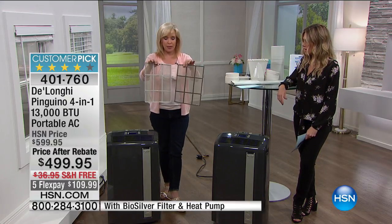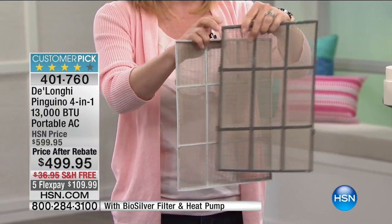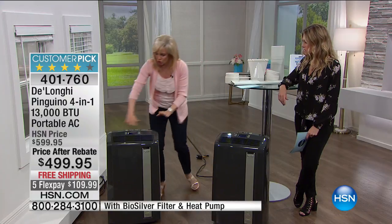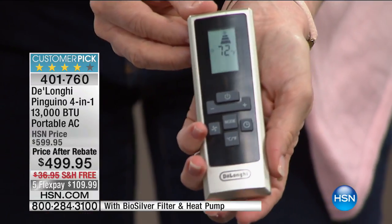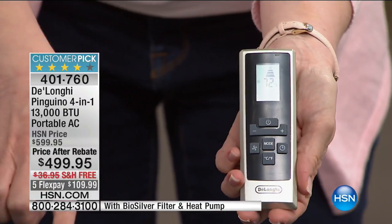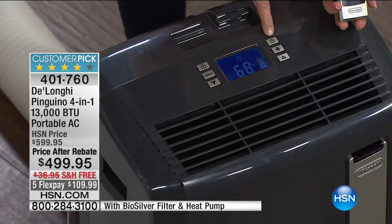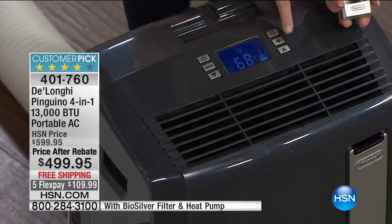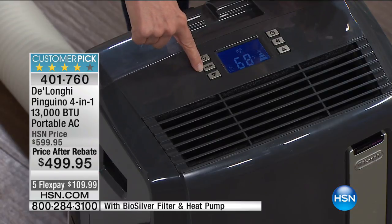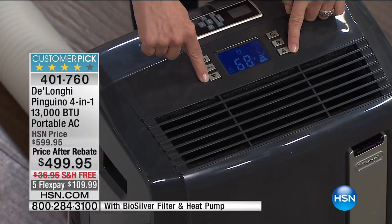It comes with a bio-silver filter — you never have to buy or change the filter. Bio-silver inhibits the growth of mold and bacteria. Here's your remote control — everything on the remote is the same as what's on board. It shows you the temperature in the room, has a timer so you can save money — instead of running it all day, you can set it to turn on at a certain time. This is the only mode that is our air conditioner and our heater. You can adjust the thermostat just like your regular thermostat.